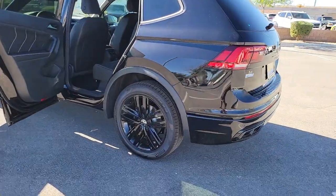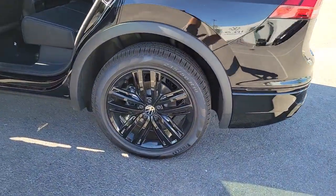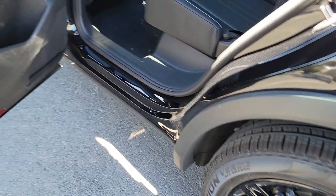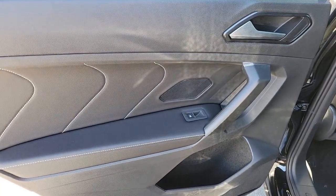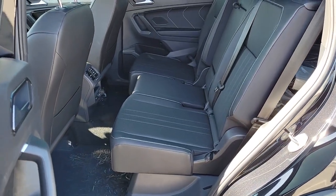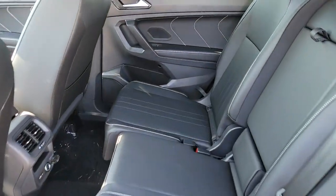These are just some of the great options this vehicle comes with: keyless entry, sun/moonroof, satellite radio, power liftgate, third-row seat, power driver seat, heated front seat, dual-zone AC, aluminum wheels, and electronic stability control.